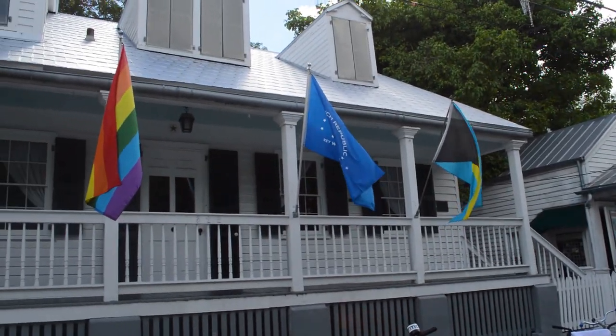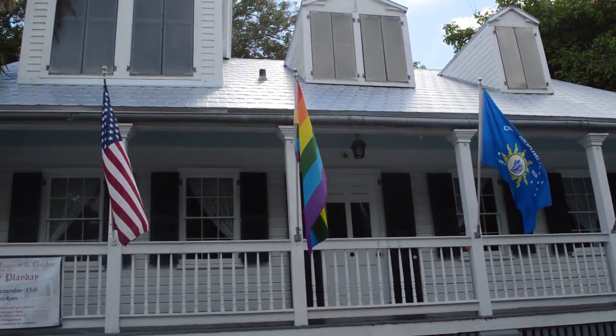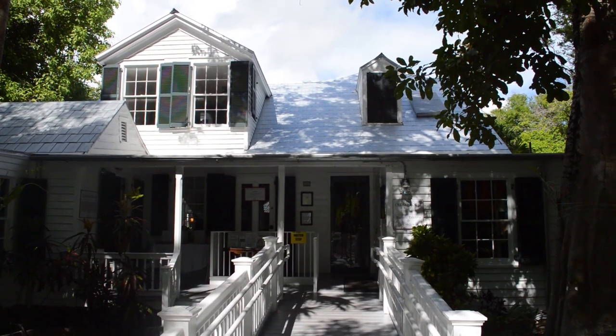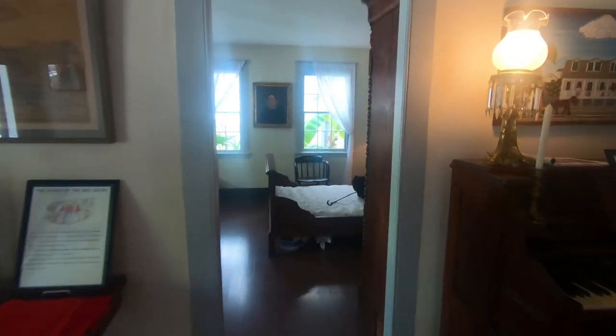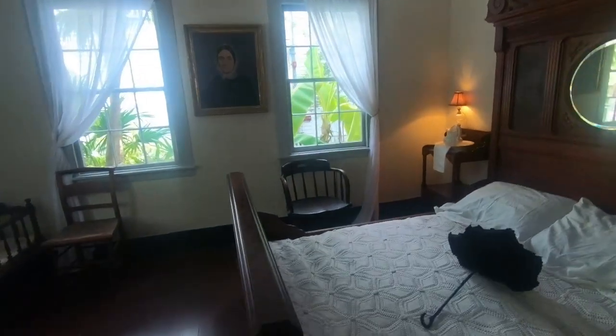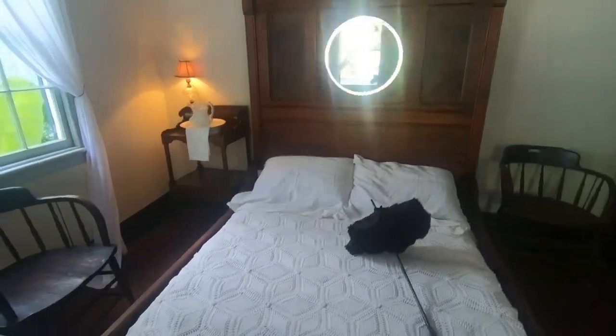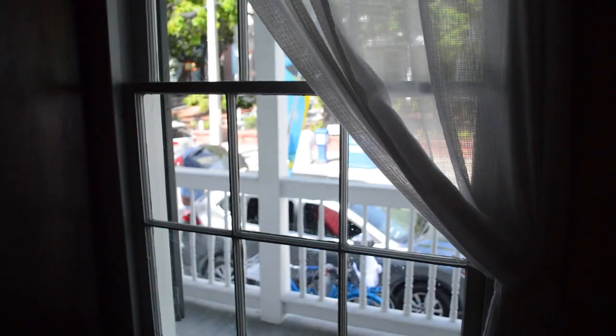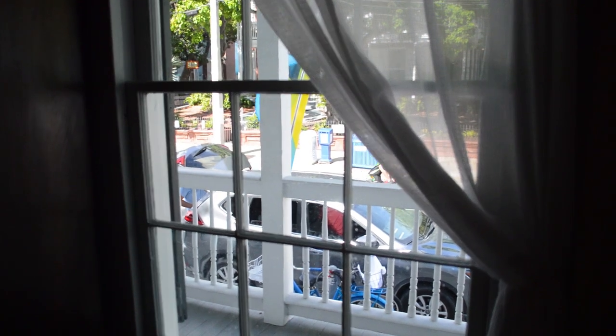Here at the oldest house museum, which is right in the heart of the old downtown on Duval Street, one family lived in it from 1829 all the way up to 1972. We're lucky perhaps that they weren't as rich as they might have been, because the building is largely intact from after World War II. All the windows are original — we just had them restored, but they're original and they work.